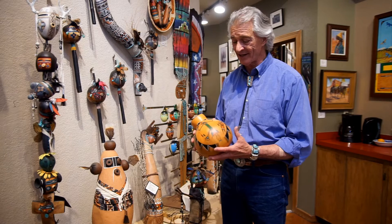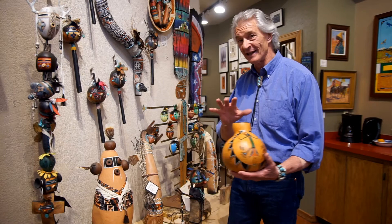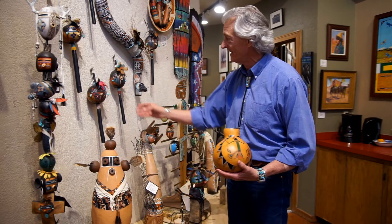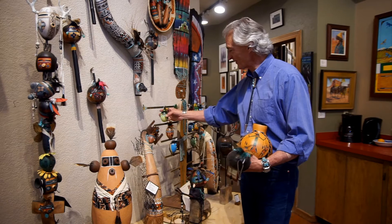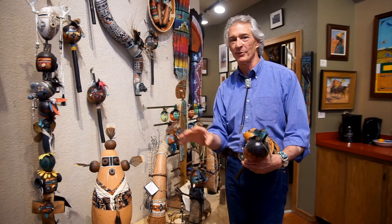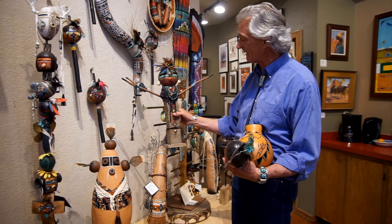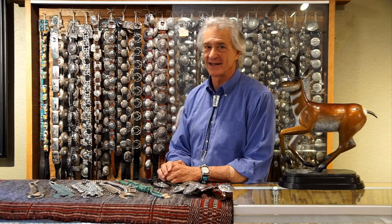We specialize in Native American art but also include artists from the Southwest who capture the spirit of the region. One of those is Lona Warney from Farmington, New Mexico — an amazing artist who specializes in gourd art. These pieces are all made from gourds that are grown, dried, then painted, decorated, and turned into sculptures, rattles, and Christmas tree ornaments. Everything she does is carefully handcrafted and one of a kind, because every gourd is a different shape. She's just a phenomenal artist and we're proud to have her at the gallery.